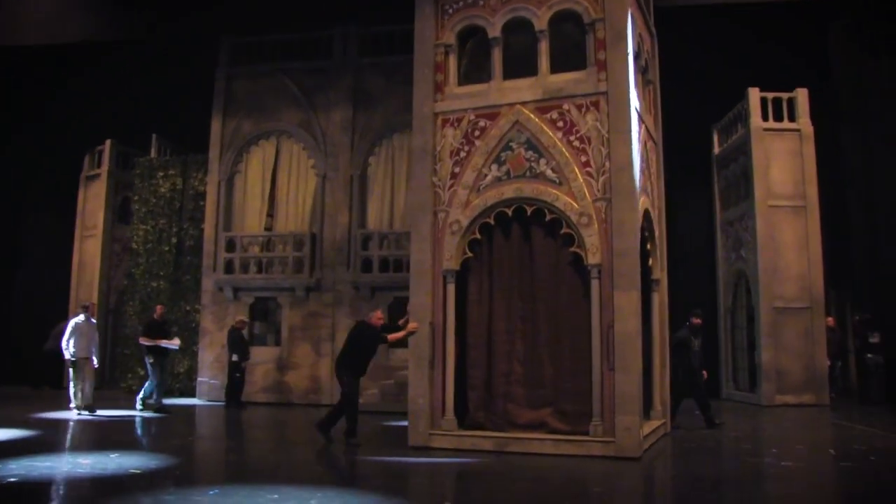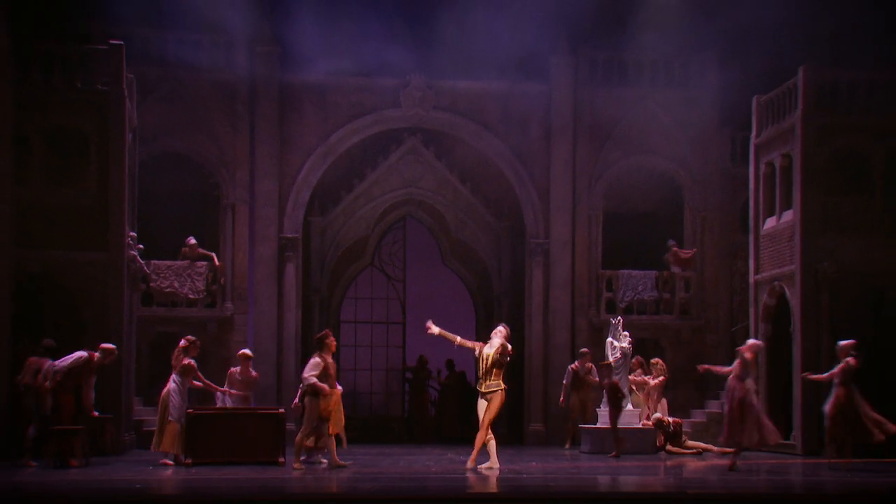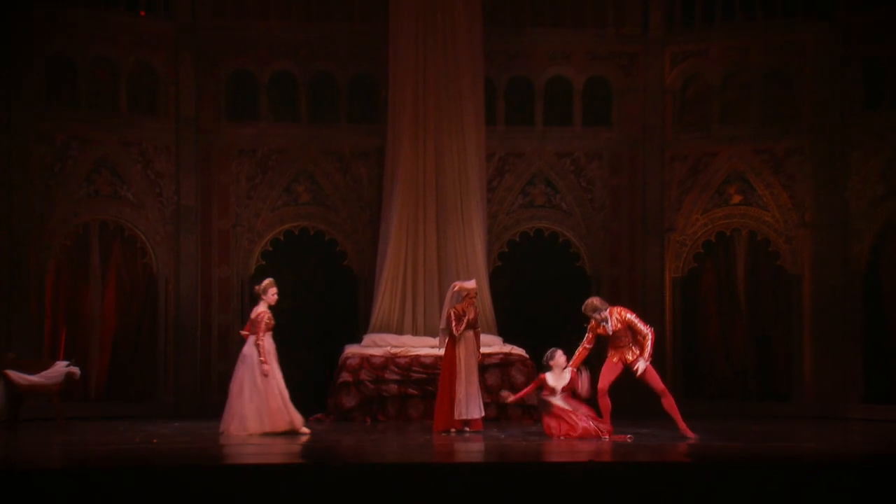Six of the towers each have four sides apiece, so you can rotate the towers and move them to different locations on stage to create a different world or a different feel based on what scene you're performing in the ballet.